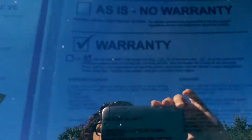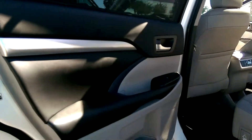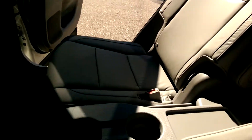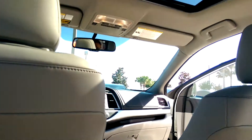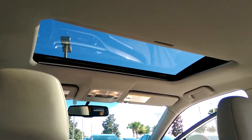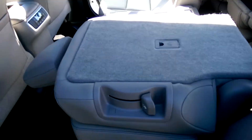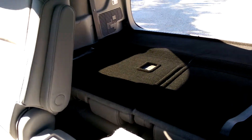This vehicle does still have its warranty. And your moonroof. These seats fold up, very simple. Those are your three seats for the row in the back.